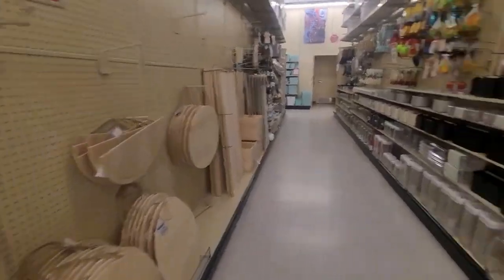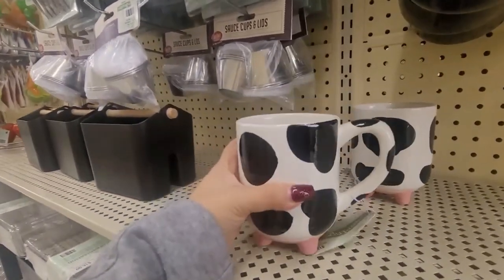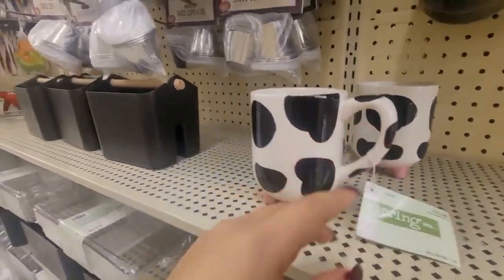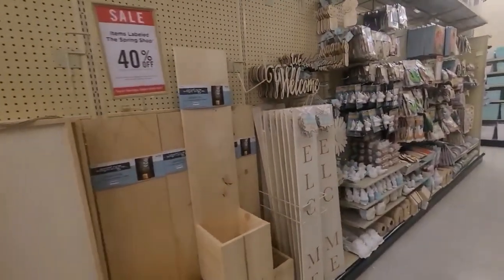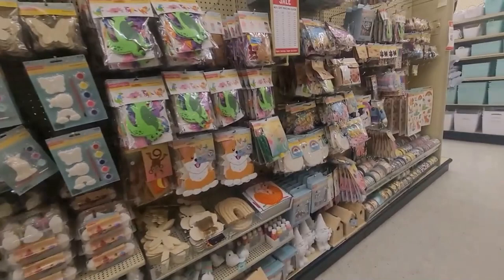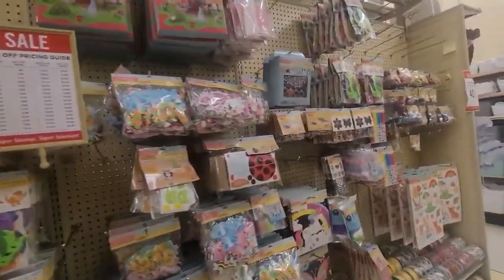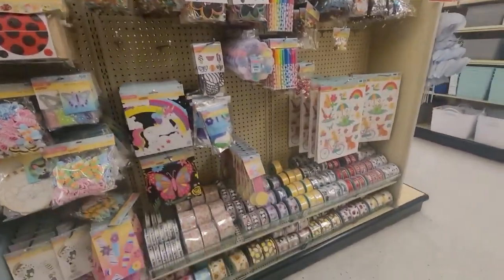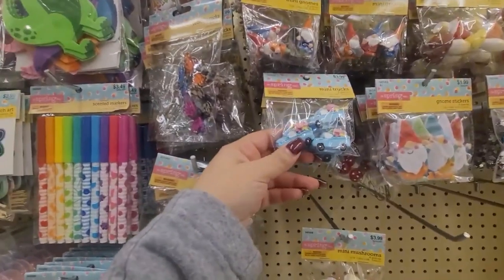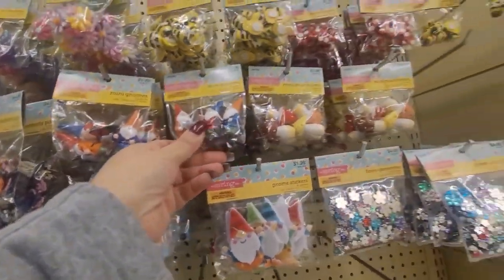Then I went to this other area — all wood signs. Then I saw these cute otters. Cow thing — $12.99 — cow mug. Also that area with the wood crafting was 40% off. All these little miscellaneous things were 40% off as well. It's kind of like spring. I saw those little mini trucks and mini gnomes — kind of for your mini gnome garden. It's cute.